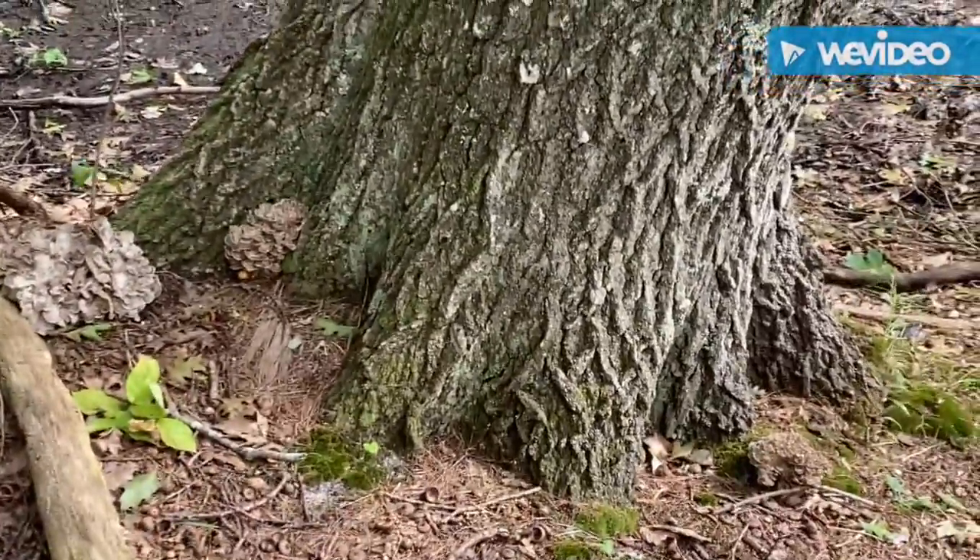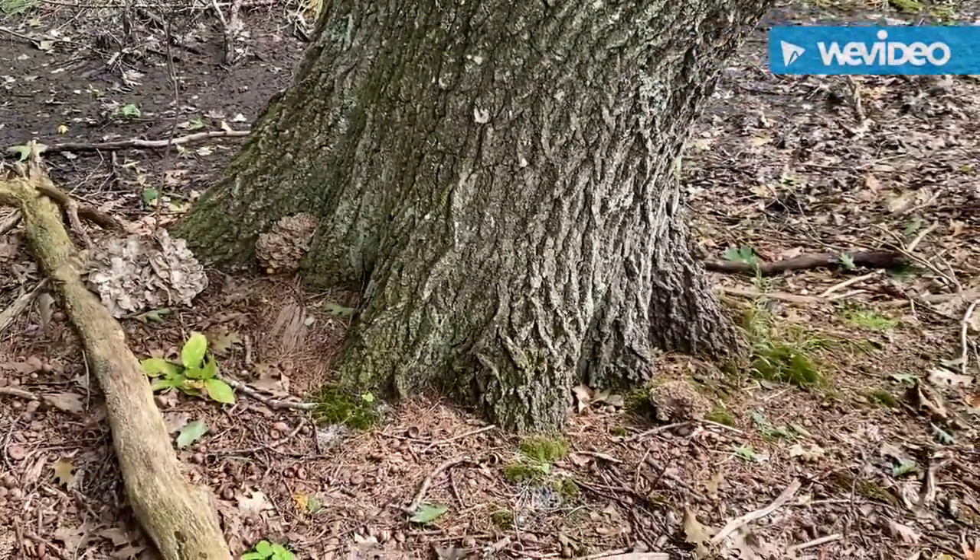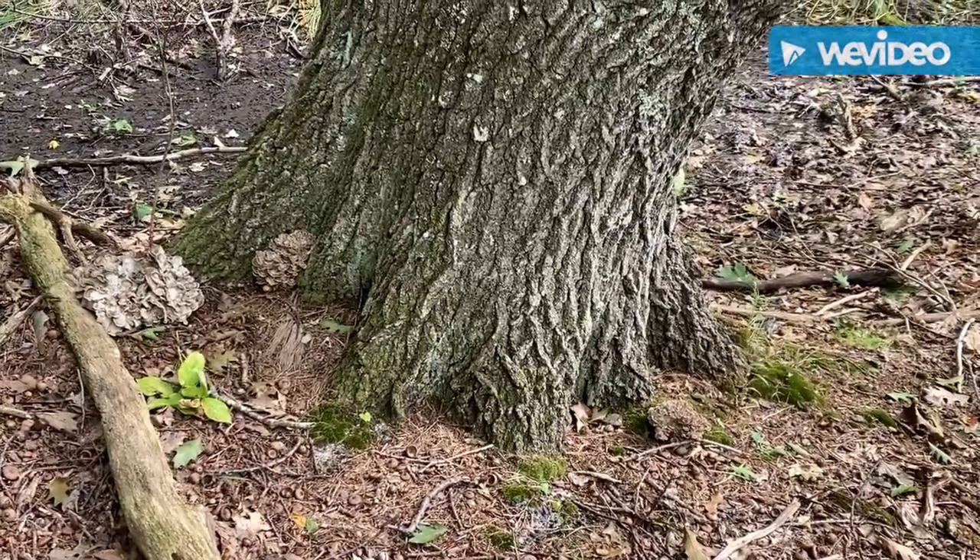I just wanted to show you these awesome mushrooms. They're one of my favorite things to find in the fall — hen of the woods.